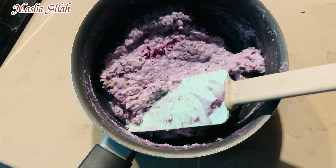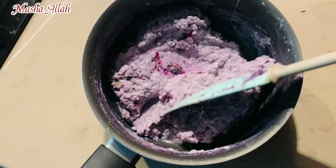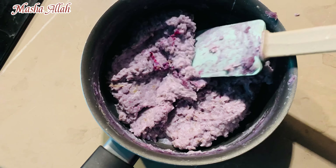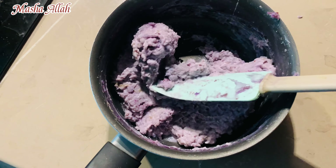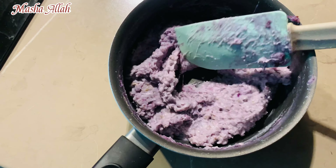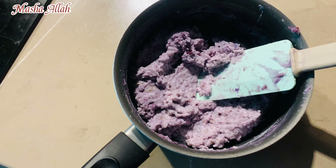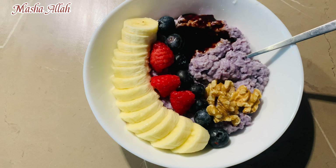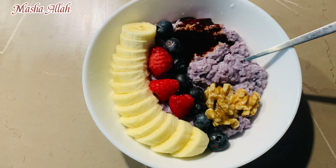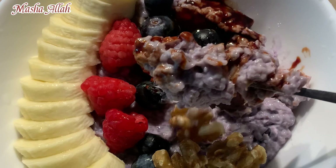I made oats with milk — there is no sugar or anything else. There are fruits, nuts, and sweetener. You can add maple syrup and honey. I added bananas, blueberries, raspberries, walnuts, and maple syrup. You can cook any fruit with oats.